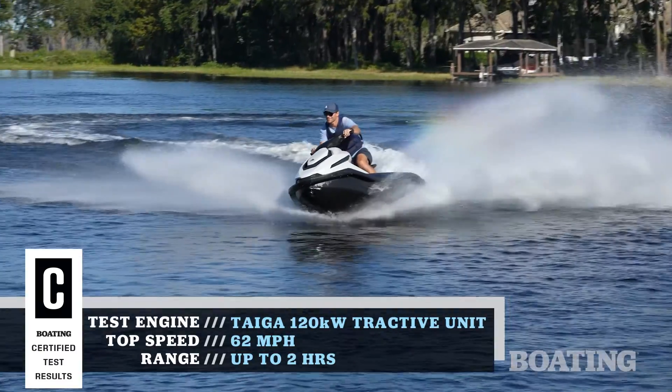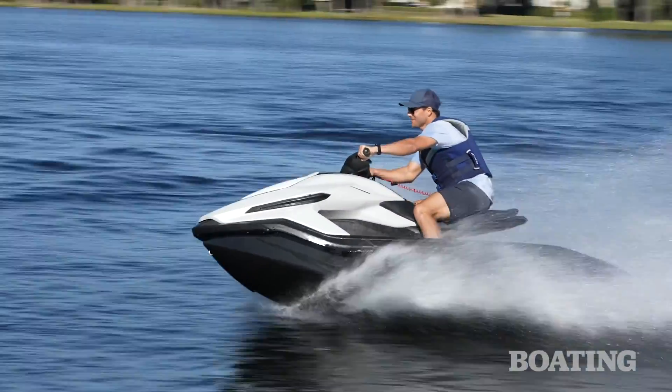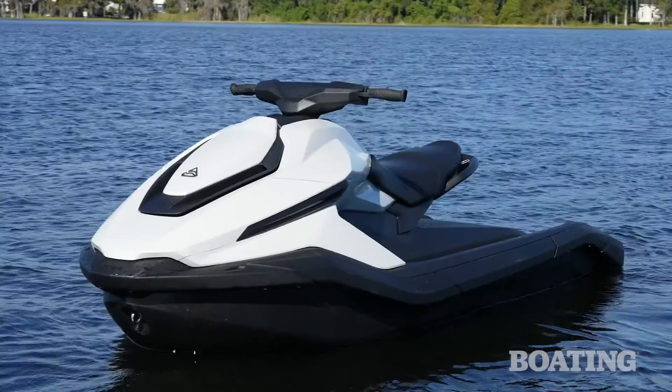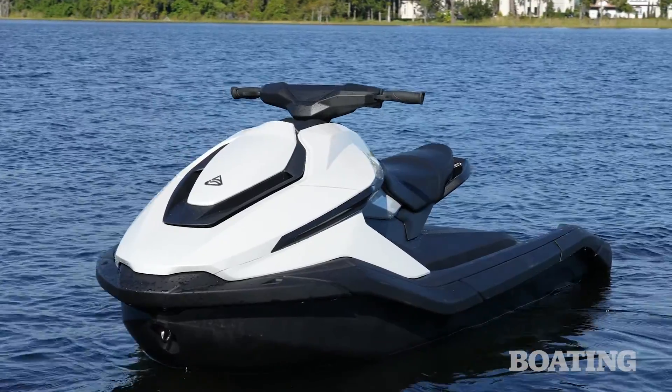It has zero noise, zero emissions, and zero smell, but as you'll see soon, it's got a lot of fun. Join me back at the beach, and let's go over some of the features of this really cool new boat for 2024.